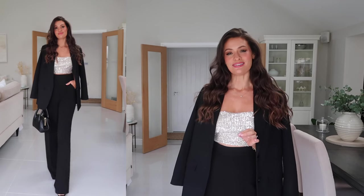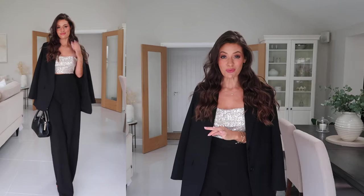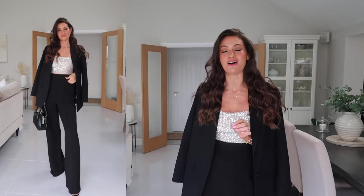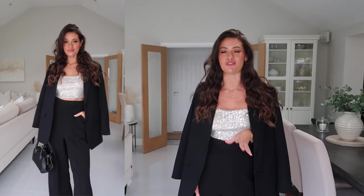Next up is a slightly more dressy outfit — one I would wear somewhere a little bit more fancy, maybe going out for drinks rather than dinner. I actually wore this recently when I went away with Elizabeth Arden for the night on a PR trip, and this was my evening outfit. I felt really nice — comfortable but also looking kind of party-special.